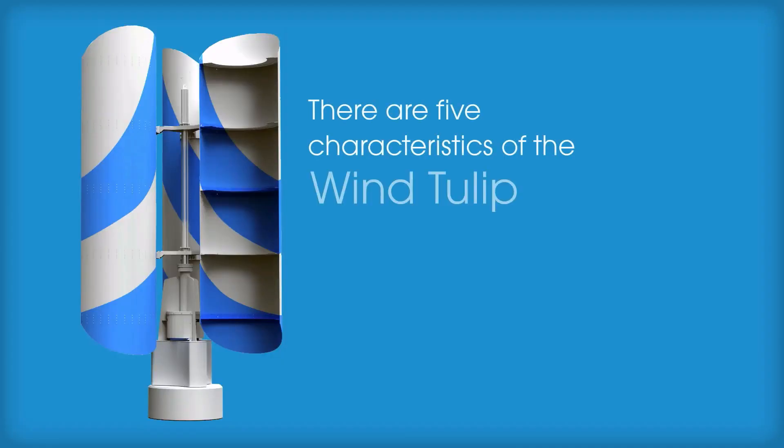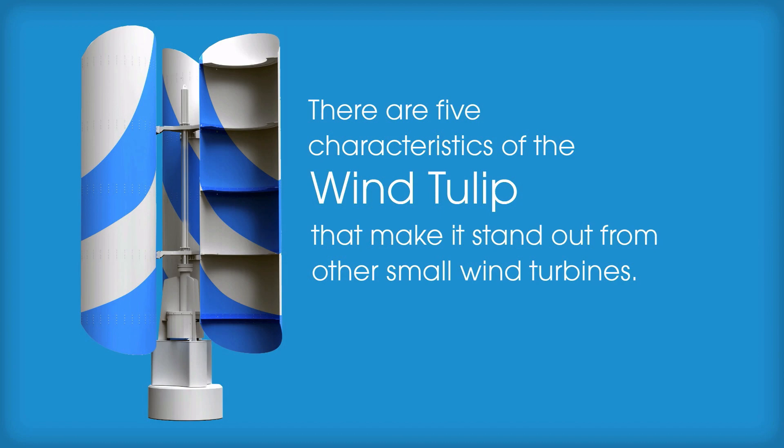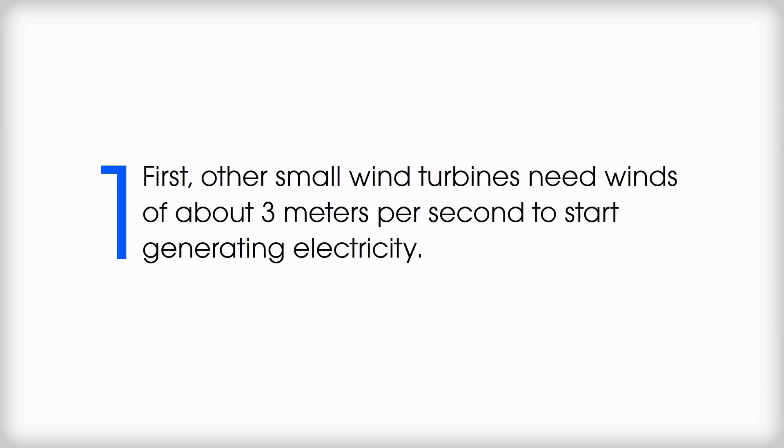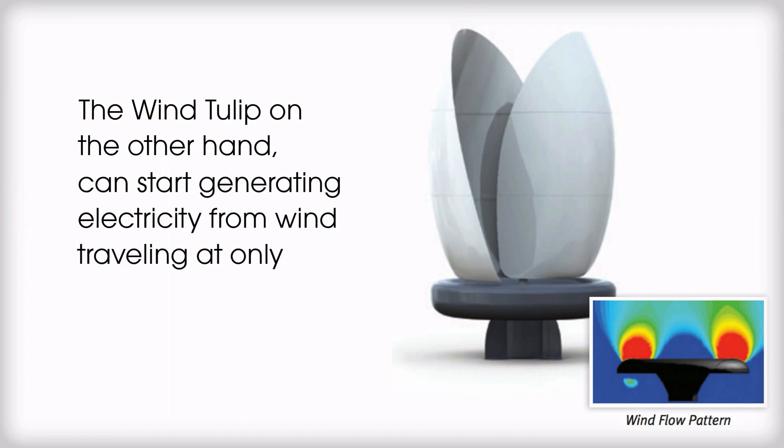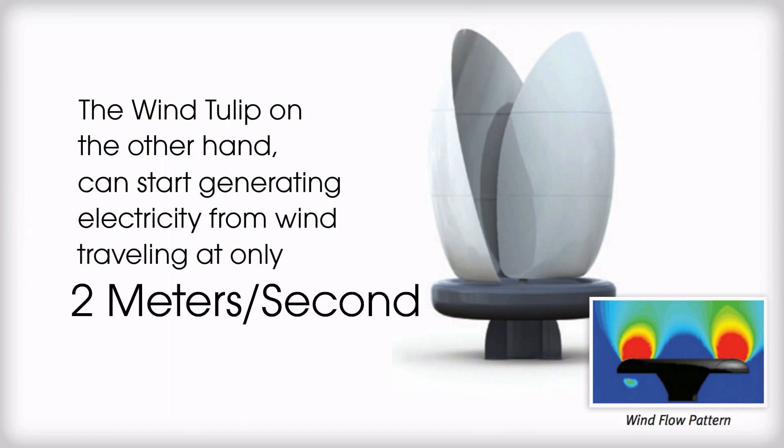There are five characteristics of the Wind Tulip that make it stand out from other small wind turbines. First, other small wind turbines need winds of about 3 meters per second to start generating electricity. The Wind Tulip, on the other hand, can start generating electricity from wind traveling at only 2 meters per second.